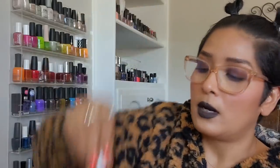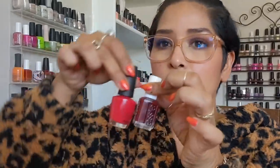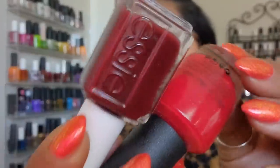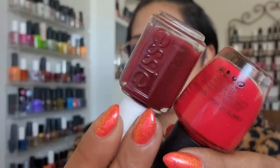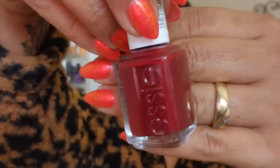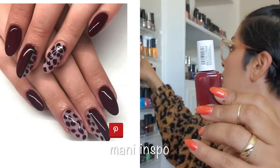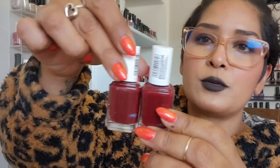My very favorite berry polish is 'Very Naughty' — this berry has a lot of red in it but it's still berry. It is a bit of a stainer so I have to be careful with application. Then I have 'Bordeaux' — it's more red, a little bit deeper in person than what my camera's capturing.